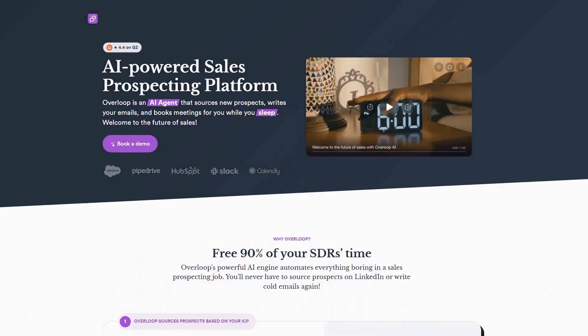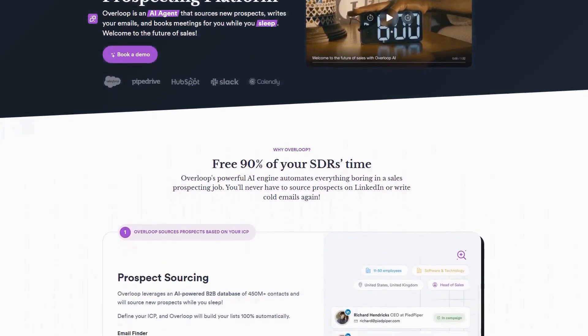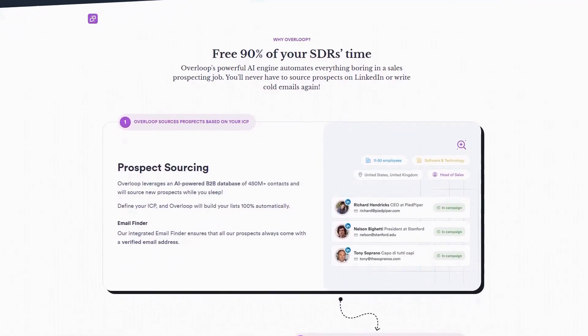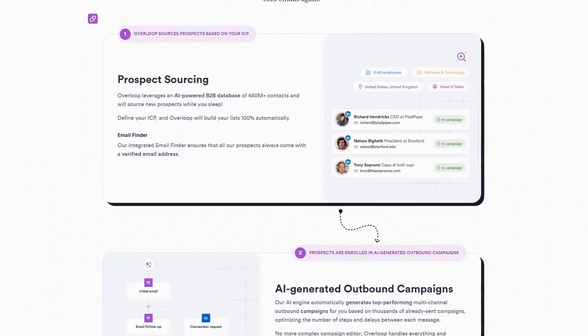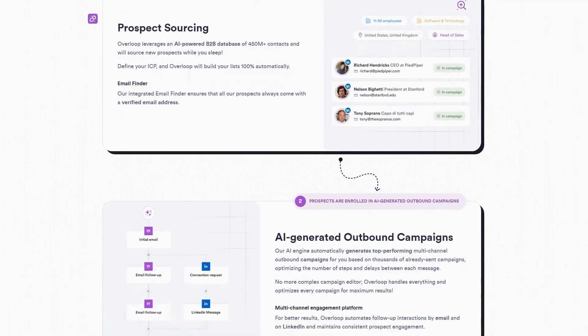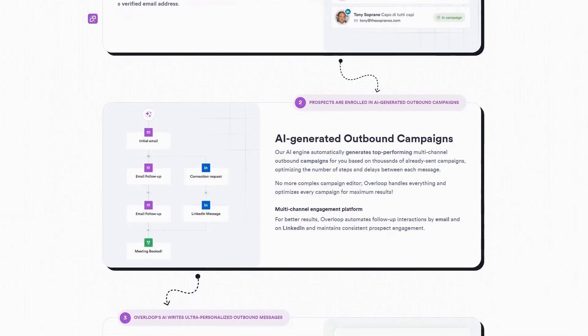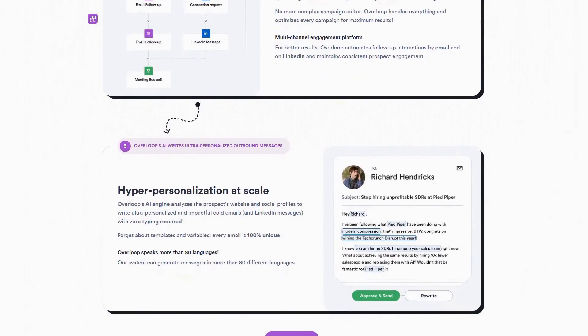Overloop delivers a comprehensive AI-powered prospecting solution that revolutionizes how sales teams identify and engage potential customers, combining advanced data enrichment with personalized outreach capabilities. The platform stands out by automating the most time-consuming aspects of prospecting while maintaining the personal touch that's essential for effective sales engagement.